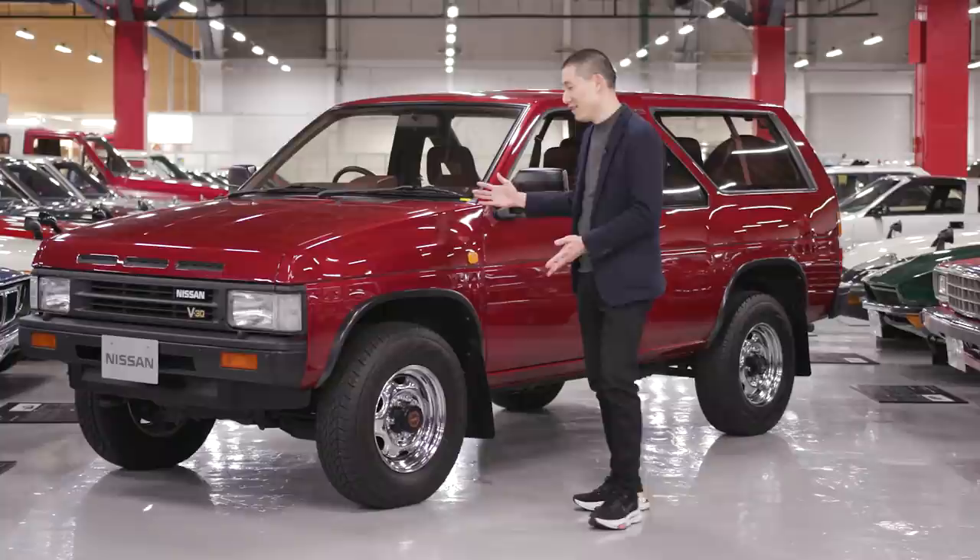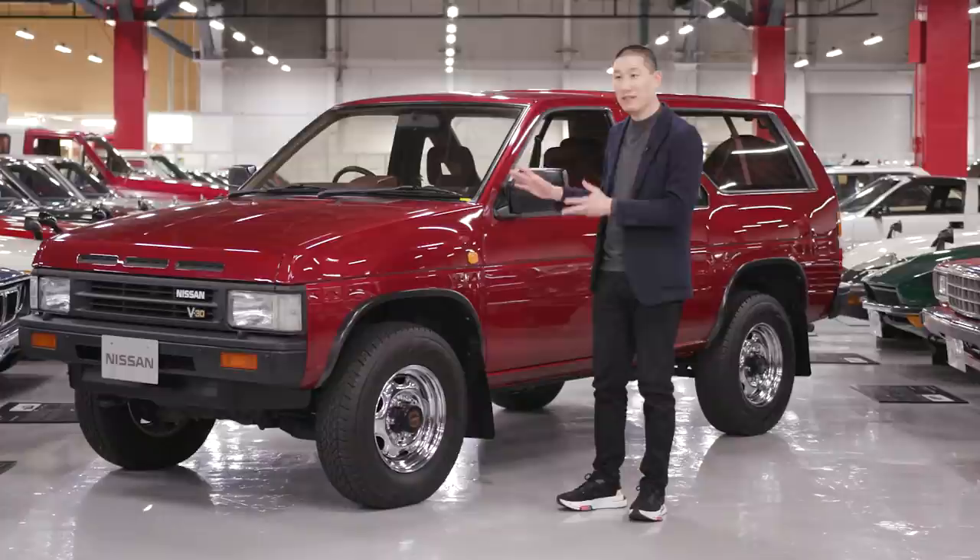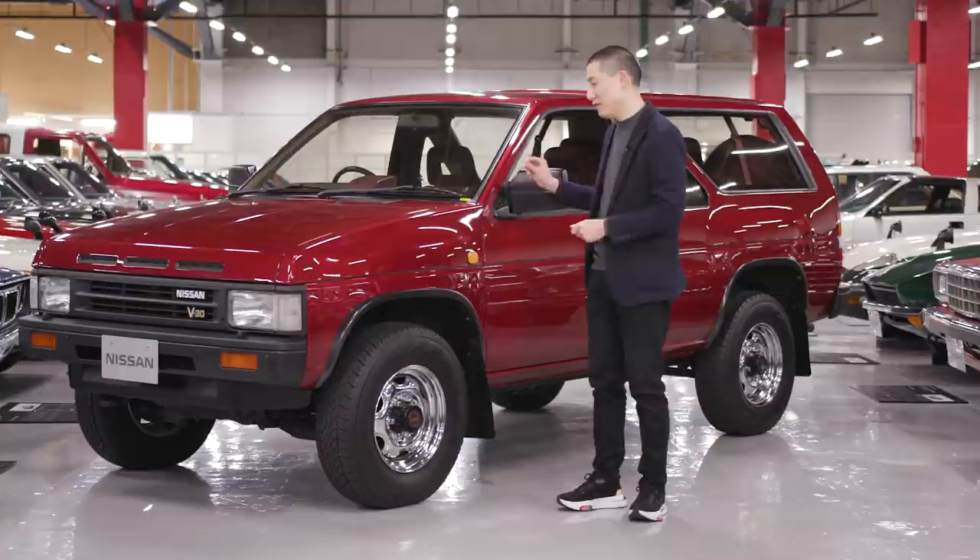And then, looking at the body side, I always remember these fender blisters on the side that bulge out, showing the muscularity of the toughness underneath. But it's done in a fresh way. It's not boxy. It's integrated seamlessly with a very cool sculpture.